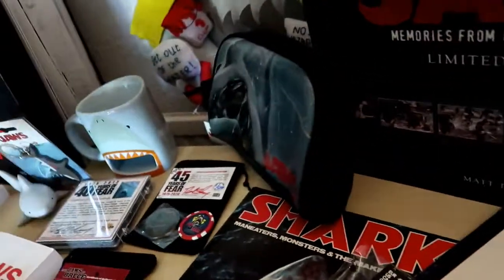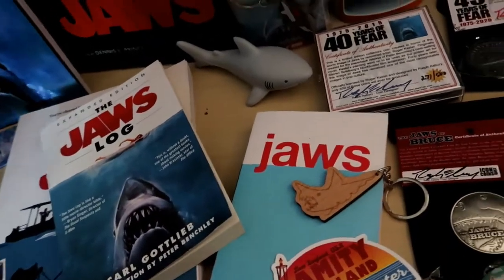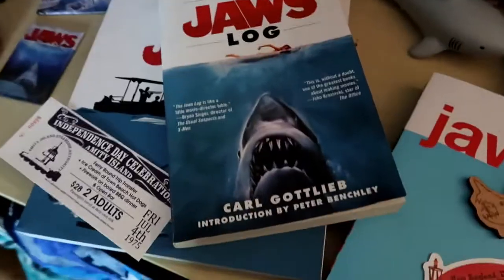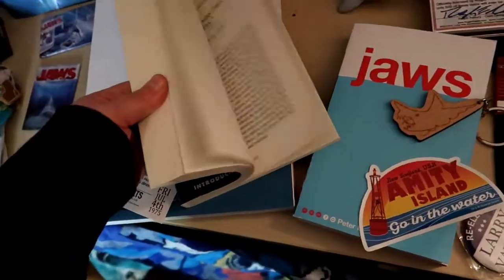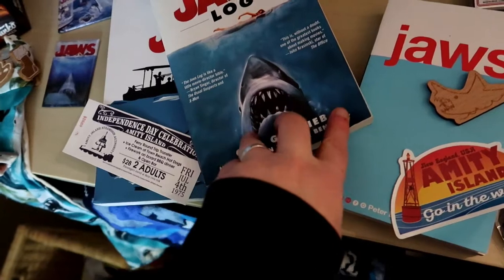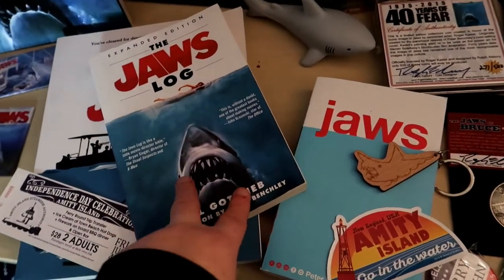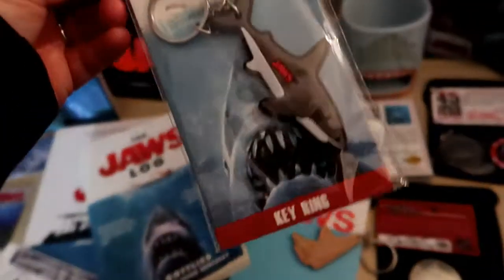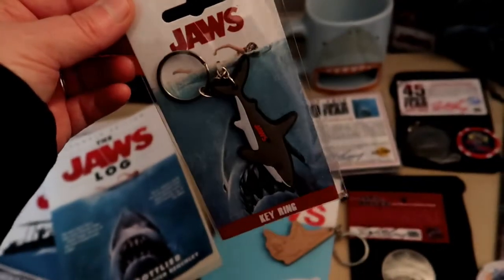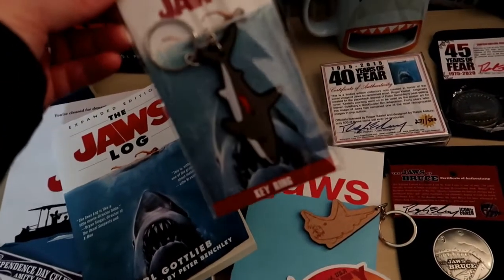The kit comes with little vouchers for Amity Island, little magazine bits and bobs, and this awesome tower which I'll show you properly in a moment. I've just finished reading this — it's so good. It's by Carl Gottlieb, who is in Jaws and helped write part of it. It tells you some tales from Amity Island — well worth it.